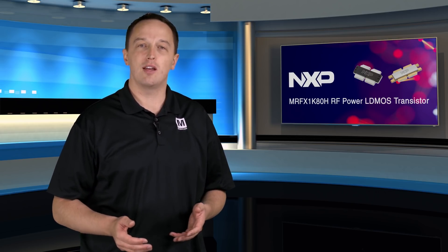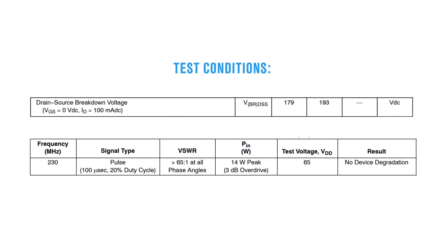The increased power density also enables a reduction in transistor count, and the increased voltage results in lower current. This in turn leads to lower losses, a more compact design, and a simplified power supply.